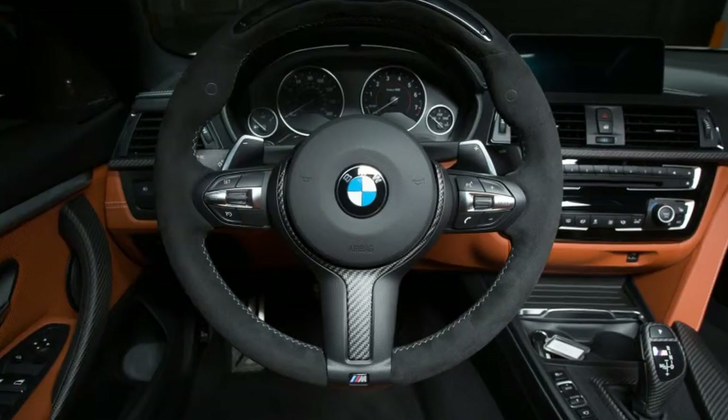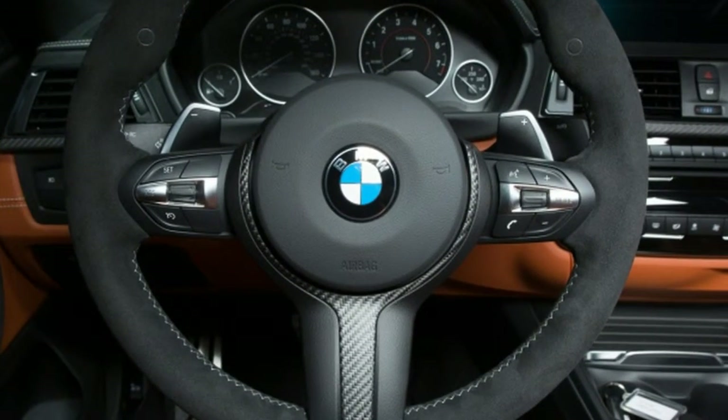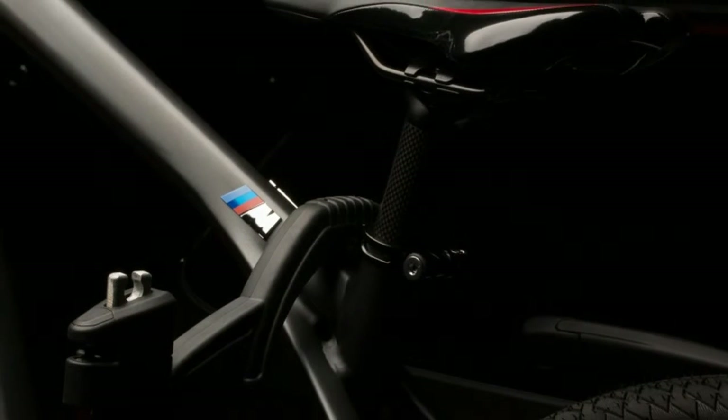The 2018 BMW M5 gets invited to SEMA thanks to new M Performance Parts. Stock is a dirty word at SEMA, even if you're the recently unmasked 600 horsepower 2018 BMW M5.